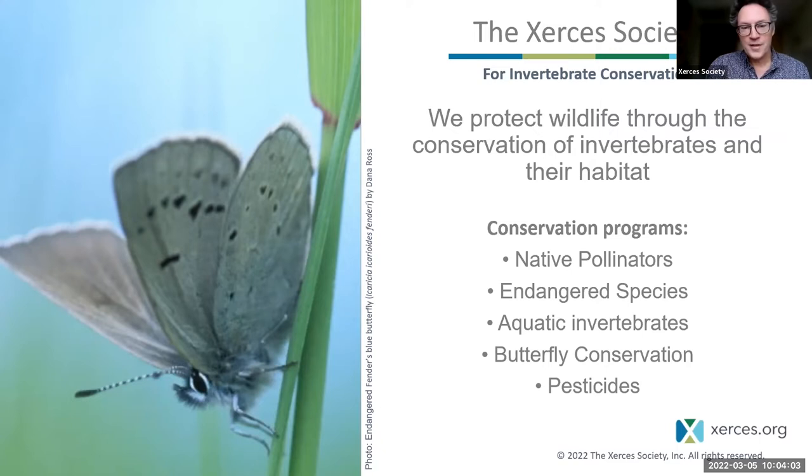The butterfly in this photo is a so-called blue butterfly. I mention this because the Xerces Society is named for one of the blue butterflies. In fact, the Xerces blue butterfly is the first butterfly known to have gone extinct in the United States, and the organization was founded with that extinction in mind, hoping to avoid other such extinctions.